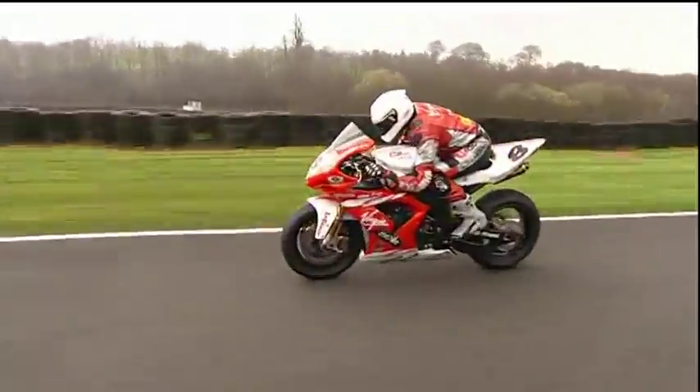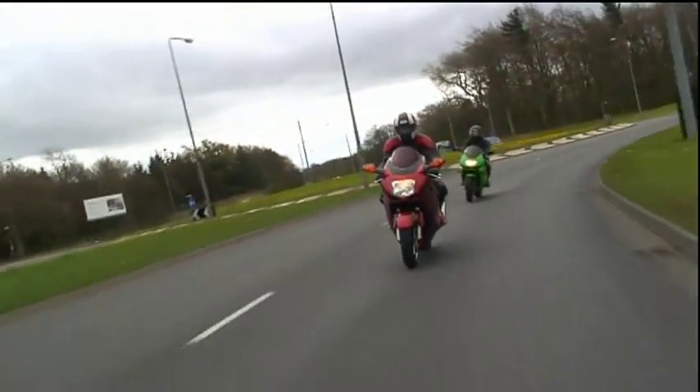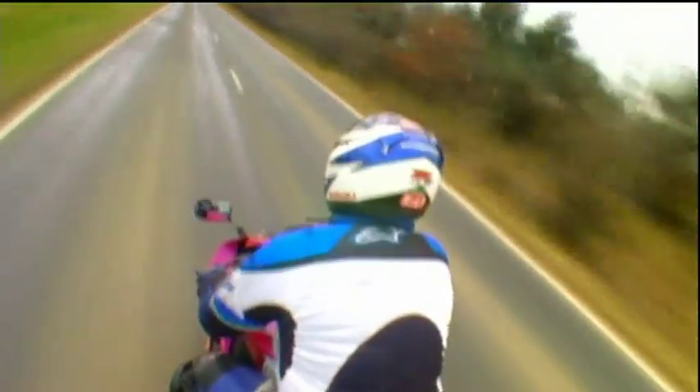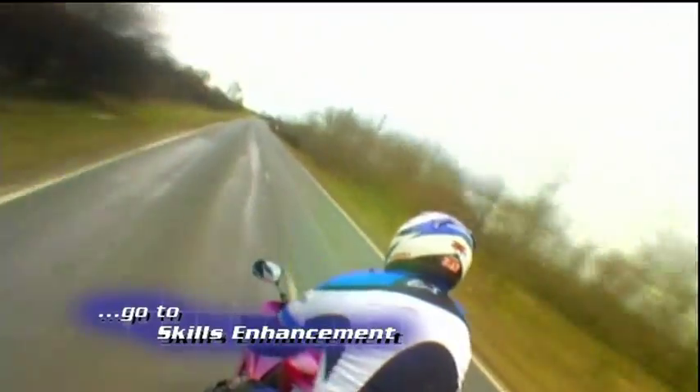Making both road bikes and race bikes right for the different demands made on them is an exact science. Some things don't work on the road. To get the edge using your own bike's capabilities, it pays to get expert advanced tuition. Follow the links under Skills Enhancement for some advanced tuition.